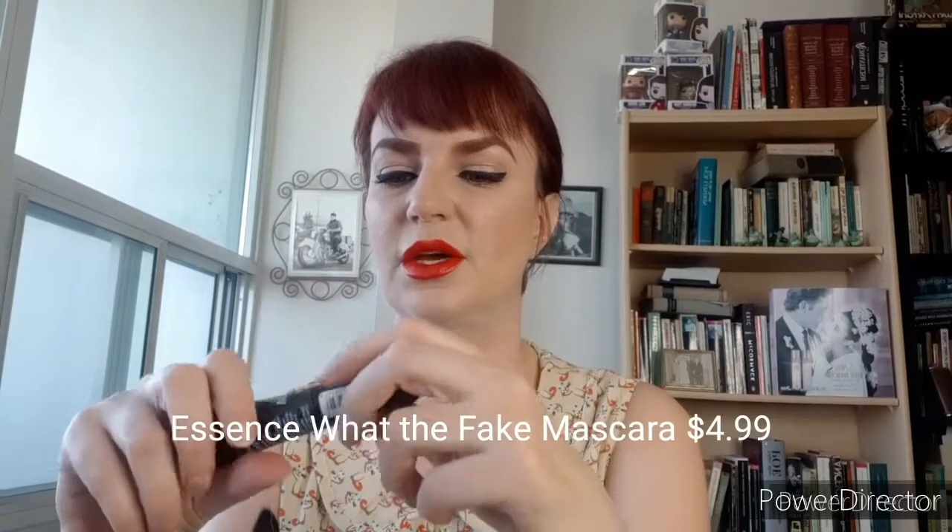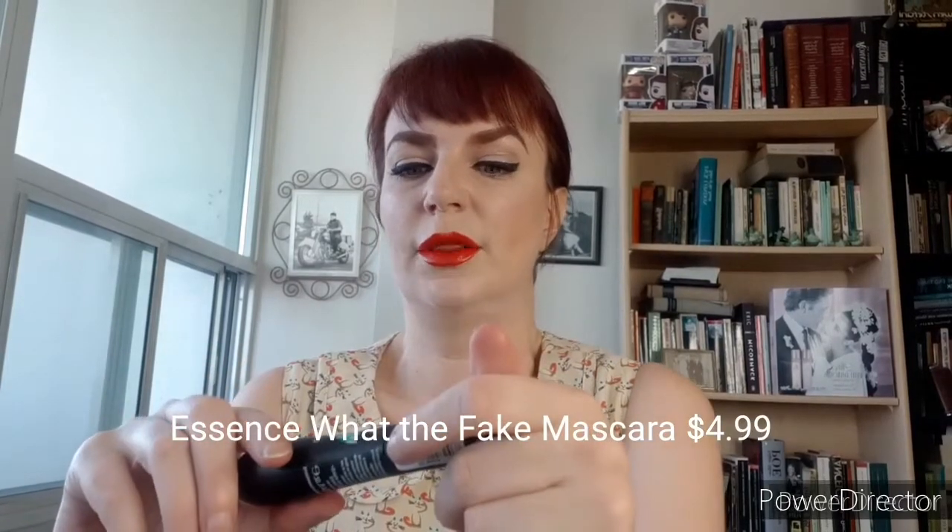So this is an Essence mascara. Anytime Essence comes out with a new mascara I have to buy it because these are so cheap and I've had such good luck with Essence. This one isn't my favorite though.